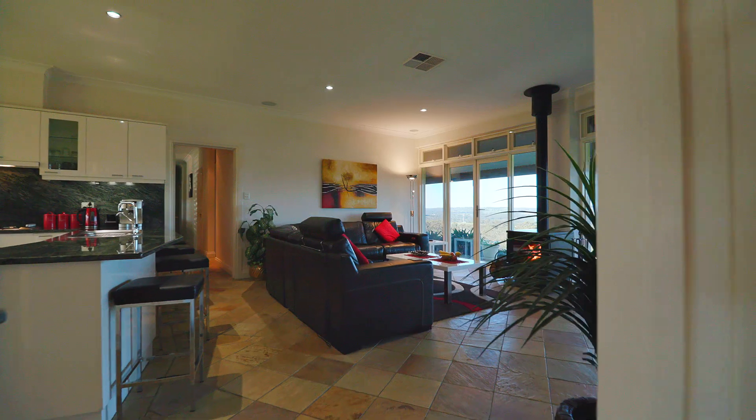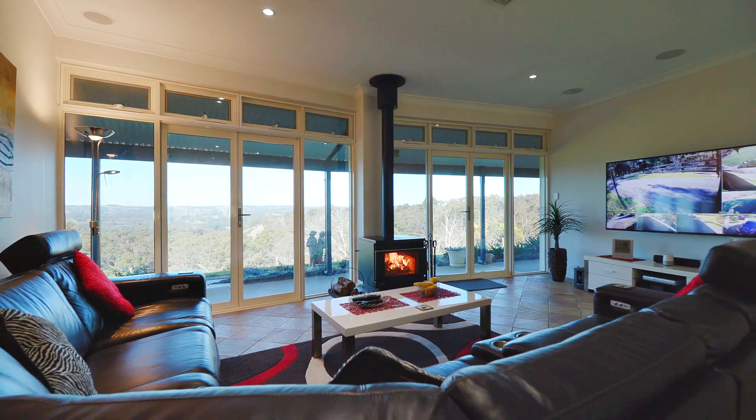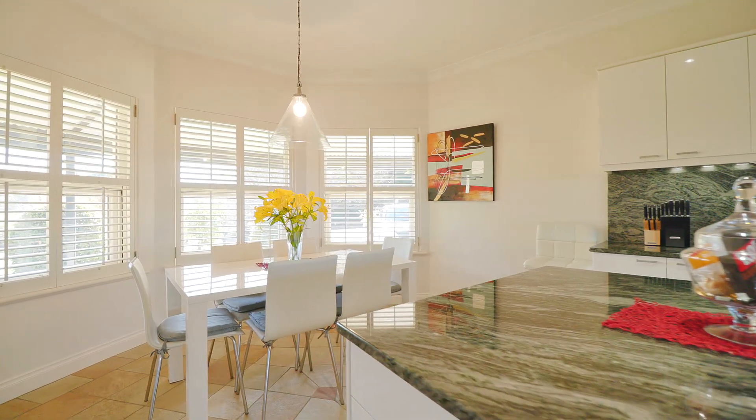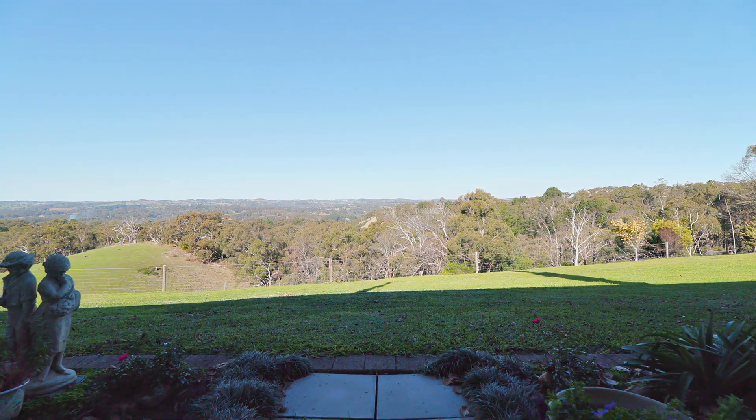My favourite part of the house is the family room and the kitchen. The kitchen is excellent if you're a real cook — it's a fabulous place to work. The view from the family room French windows is spectacular and you actually never tire of the view.